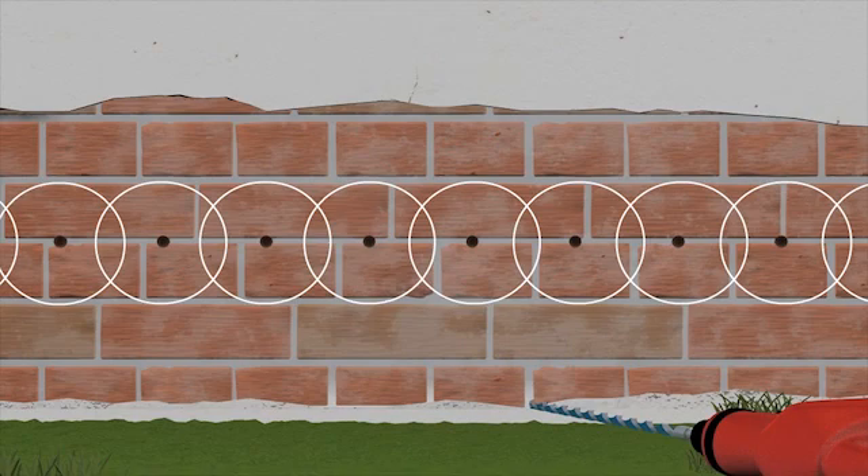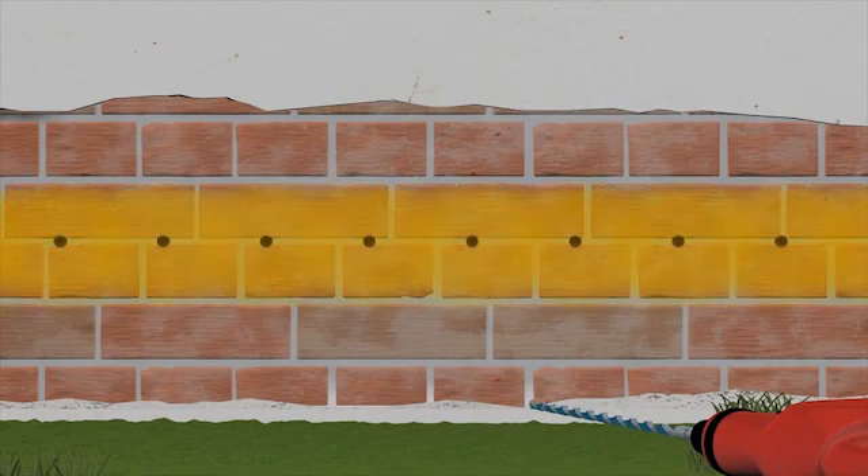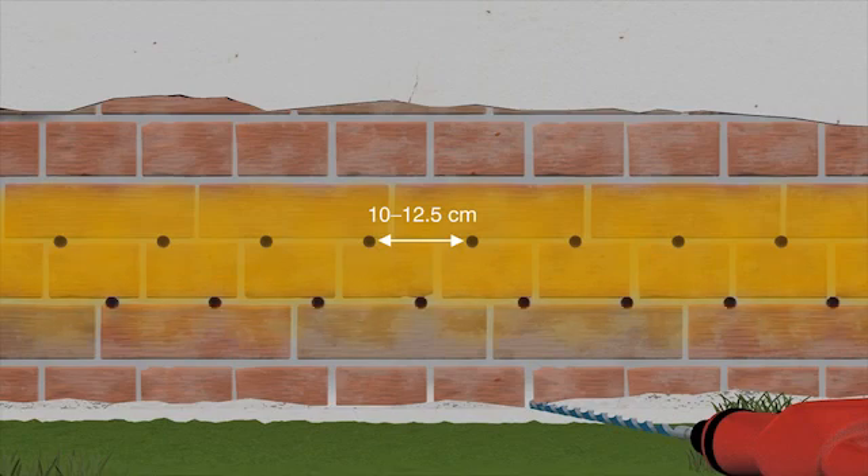Ideally, an organically modified mortar should be applied to the masonry prior to drilling in order to prevent the injection agent from leaking out uncontrollably. Because the material injected into these holes spreads at least 8 cm in all directions, the holes must be drilled at intervals of 10 to 12.5 cm. If the holes are drilled in two rows, they must be staggered accordingly.